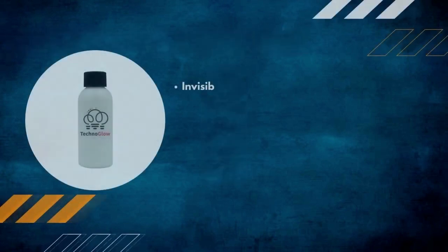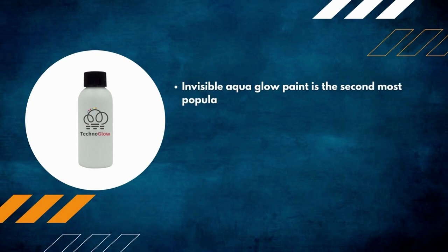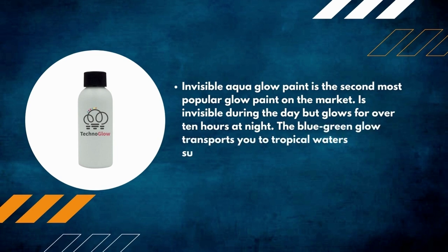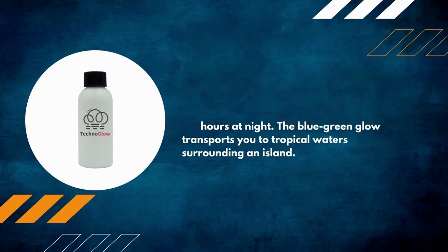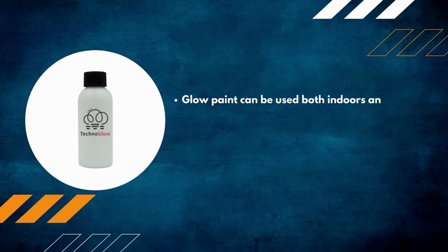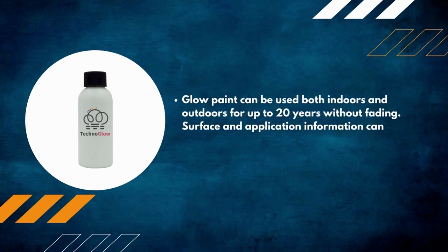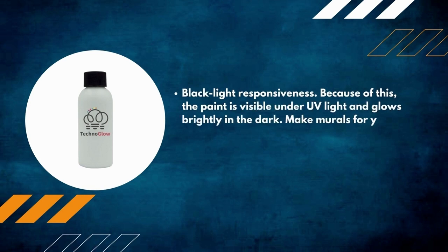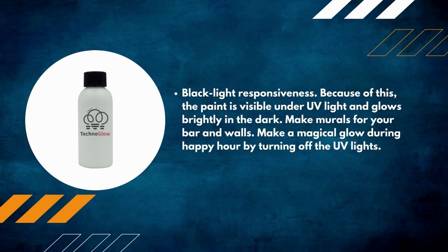Number 7: Aqua Techno Glow Paint. Invisible during the day, this aqua glow paint glows for over 10 hours at night. The blue-green glow transports you to tropical waters surrounding an island. It can be used both indoors and outdoors for up to 20 years without fading. The paint is also responsive to black light, making it visible under UV light. Use it to make murals for your bar or walls and create a magical glow during happy hour by turning off the UV lights.